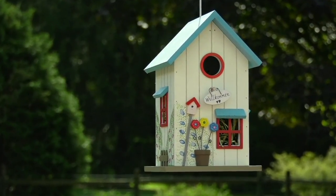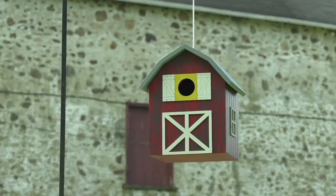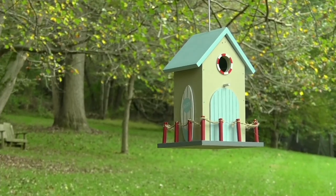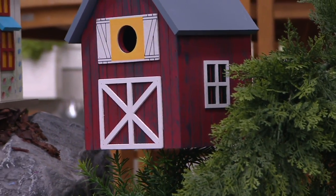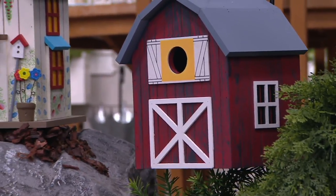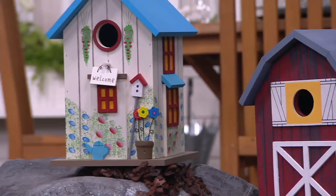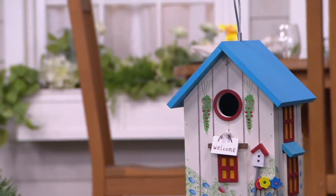This is her Home Sweet Home decorative birdhouse. This is how you give a big welcome to the birds that are starting to show up where you are now. This is new at $23.70. First day, we're presenting it on EasyPay, so $11.85 to get this home in your choice of either the barn, which you're looking at, the cottage, or the beach house.